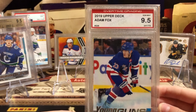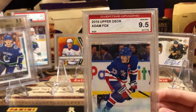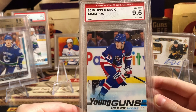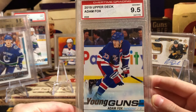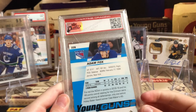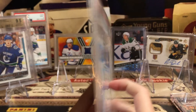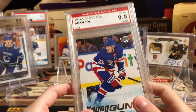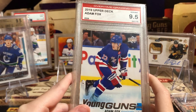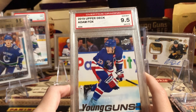Then we graded this one ourselves — my Adam Fox, pulled on Beginner Breaks, our breaking channel. We pulled this card and then I graded it. This is the Adam Fox Overtime Grading 9.5. That's worth about $150 to $160, which isn't bad. Love that card.